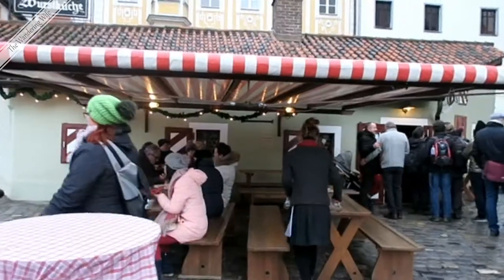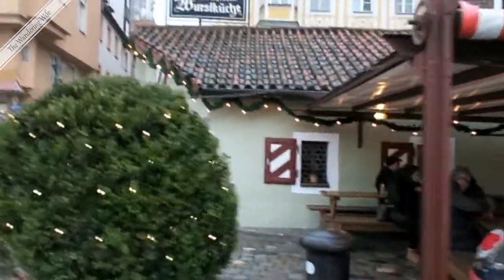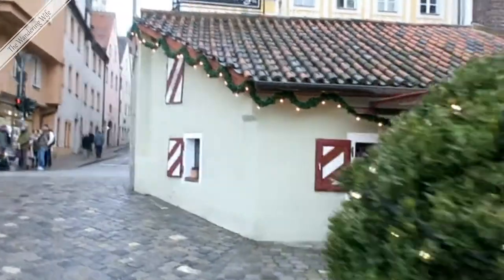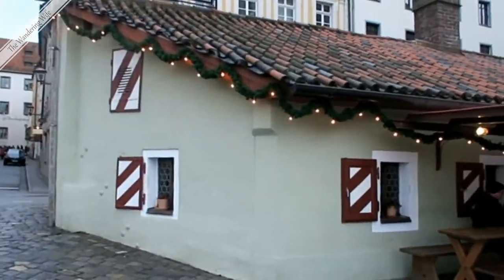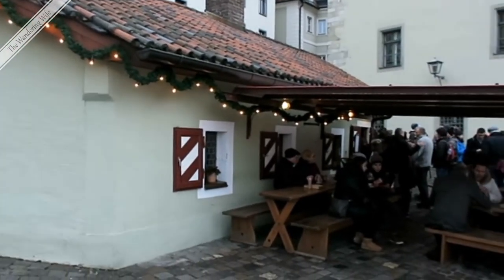This little house right here has been here since about the 12th century. It's always been a restaurant, and the locals say it's the oldest restaurant in the world — it's probably at least one of the oldest in Germany.